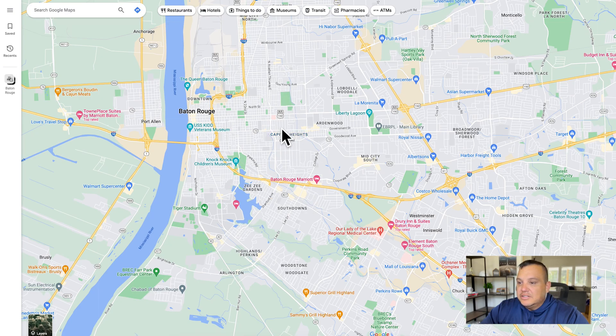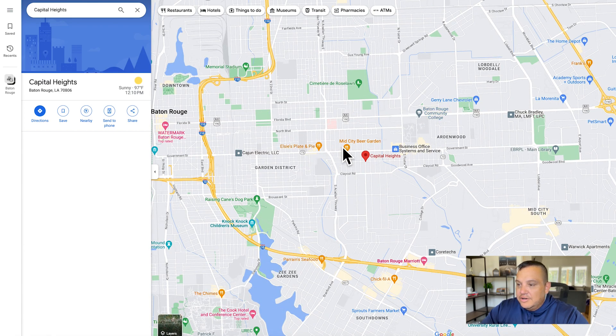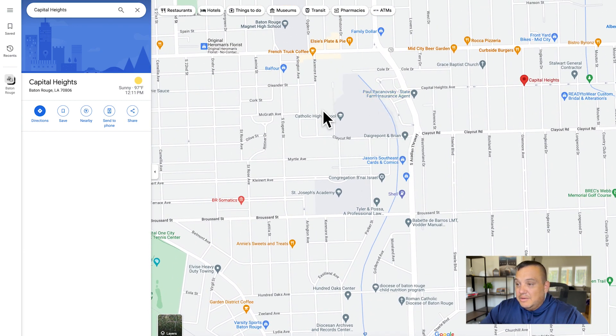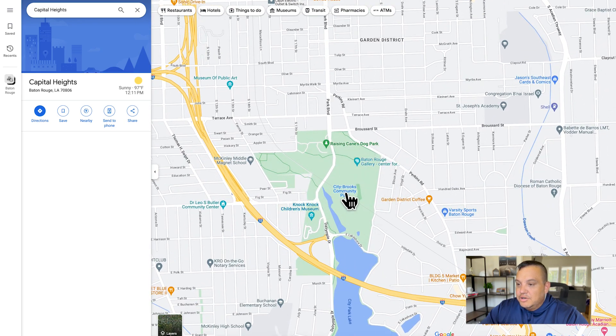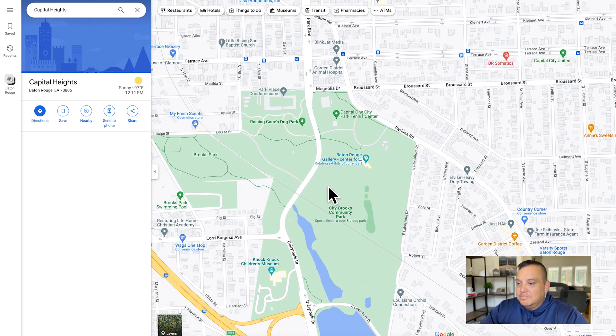Capital Heights is located over in the mid-city south area, right along Government Street and South Acadian Thruway — a little bit of a trendier area to me. You've got a lot of cool restaurants, breweries, and coffee shop type places up and down Government Street. The neighborhood is really close to a couple of popular private schools: Catholic High and St. Joseph's Academy. Also really close is City Park, which has a nice nine-hole golf course, the Raising Cane's Dog Park, the Knock Knock Children's Museum, and tennis courts.